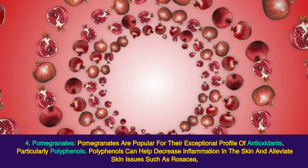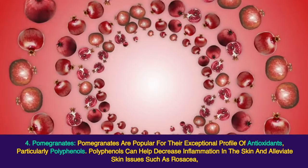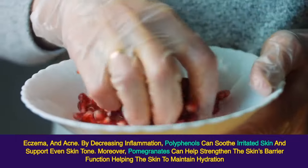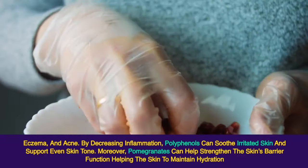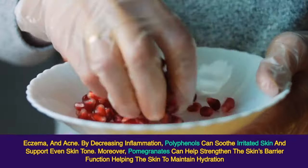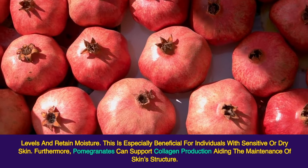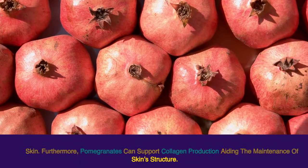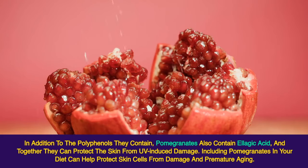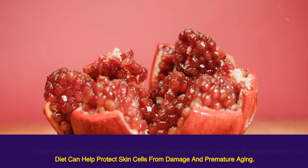4. Pomegranates. Pomegranates are popular for their exceptional profile of antioxidants, particularly polyphenols. Polyphenols can help decrease inflammation in the skin and alleviate skin issues such as rosacea, eczema, and acne. By decreasing inflammation, polyphenols can soothe irritated skin and support even skin tone. Moreover, pomegranates can help strengthen the skin's barrier function, helping the skin maintain hydration and retain moisture, which is especially beneficial for individuals with sensitive or dry skin. Pomegranates can also support collagen production, aiding the maintenance of skin structure. In addition to polyphenols, they contain ellagic acid, and together these compounds can protect the skin from UV-induced damage and premature aging.